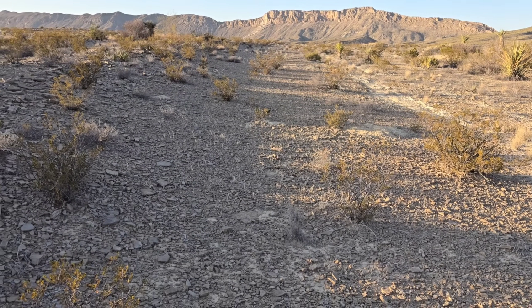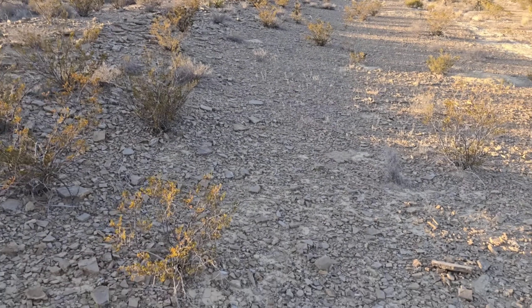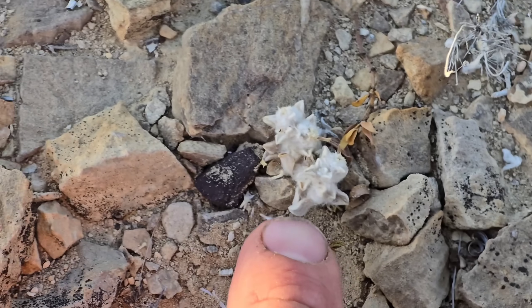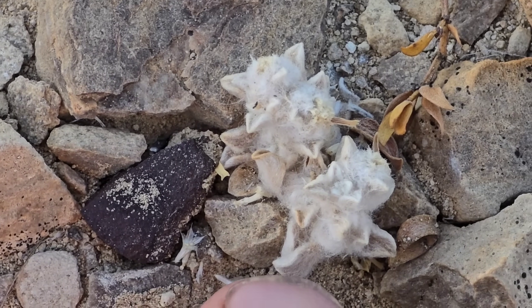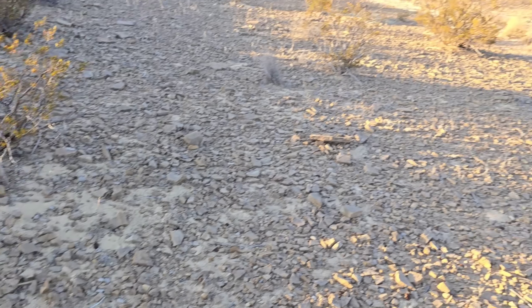It grows on this calcium-rich limestone, which is already stressful — super high pH — which affects nutrient availability. That's why this thing looks like a cotton swab. It's wild that in the 21st century there are still so many undescribed species to be found in places where you'd normally assume people would have already looked.